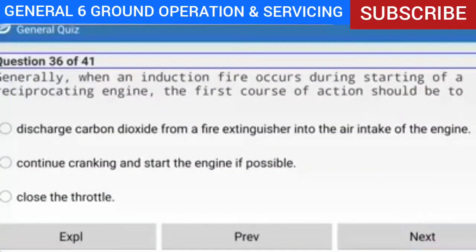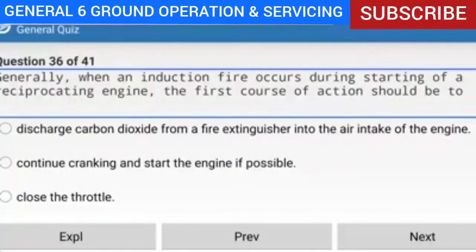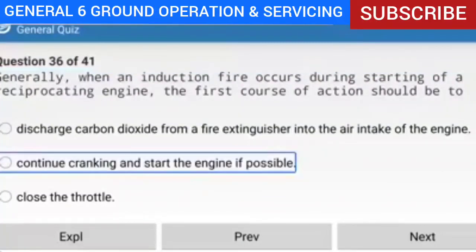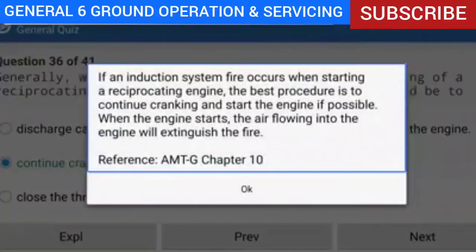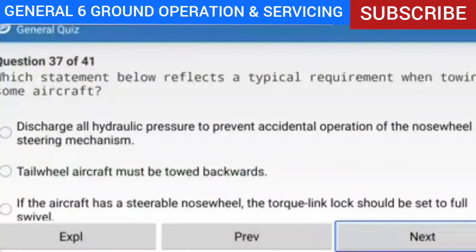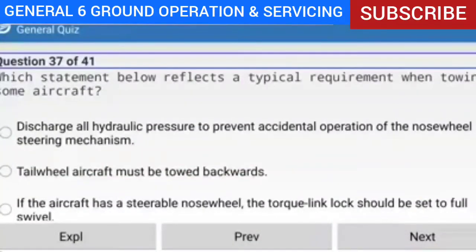Question 36 of 41: Generally, when an induction fire occurs during starting of a reciprocating engine, the first course of action should be what? Answer: Continue cranking and start the engine if possible. Explanation: If an induction system fire occurs when starting a reciprocating engine, the best procedure is to continue cranking and start the engine if possible. When the engine starts, the air flowing into the engine will extinguish the fire.